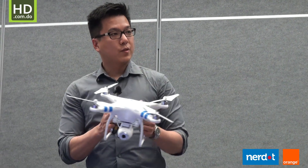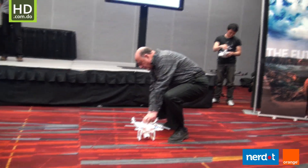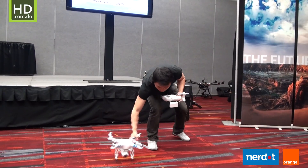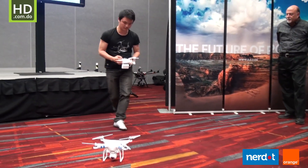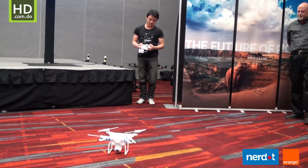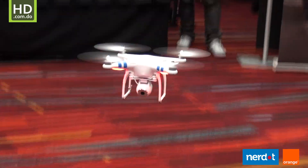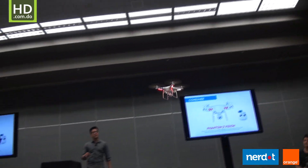Steve and Eric are going to help me demonstrate the flight capabilities of the Phantom 2 Vision. As you can see, it's easy to fly.